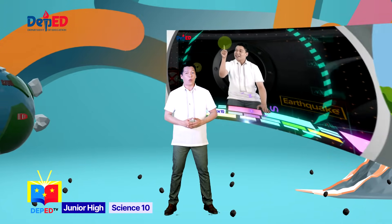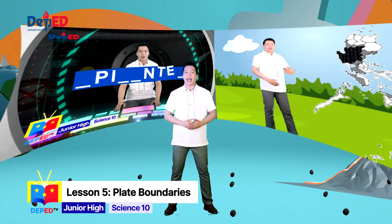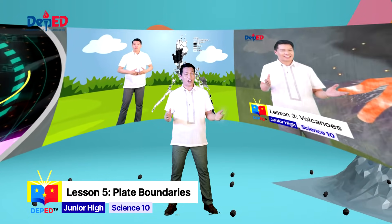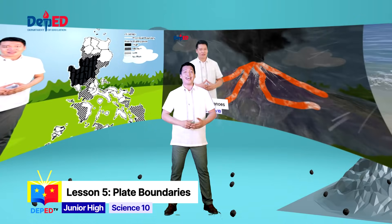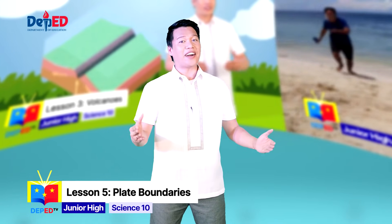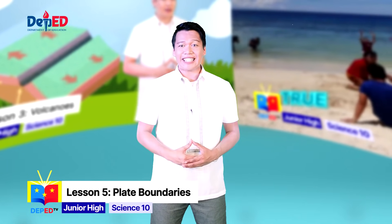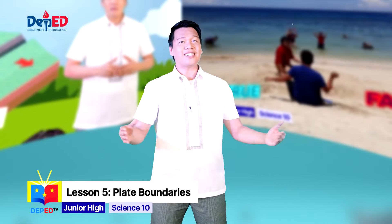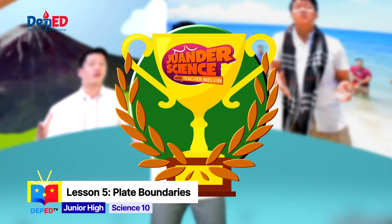As a recap, we explored in the first 4 episodes about plate tectonics and its relationship to the distribution of earthquake epicenters, active volcanoes, and major mountain ranges. Congratulations, Wonder Warriors! You have successfully completed the 4 episodes of Module 1. As a prize, I will give you your first Wonder trophy!